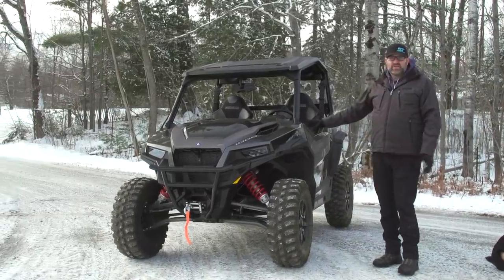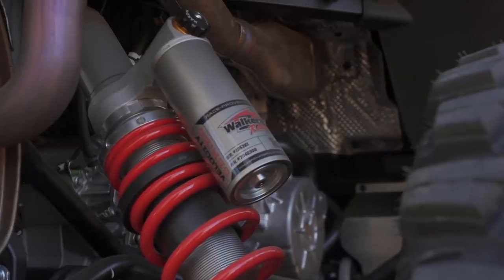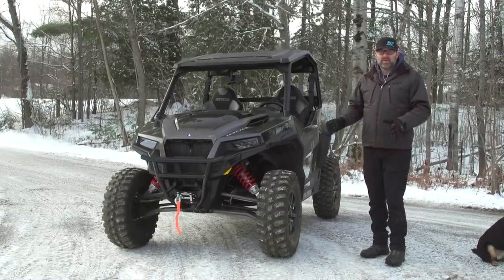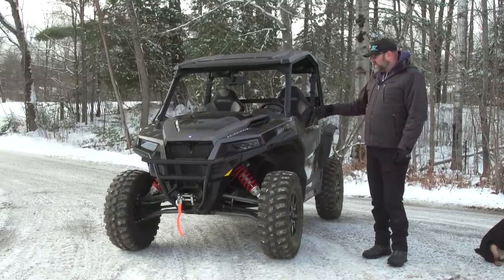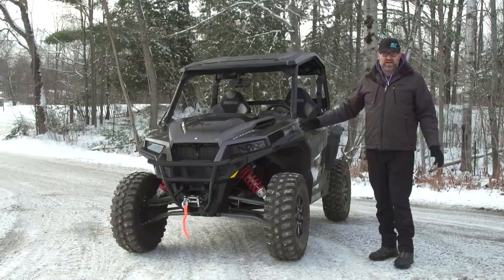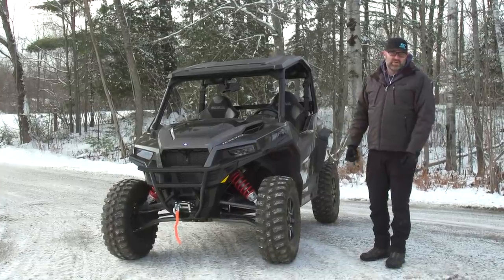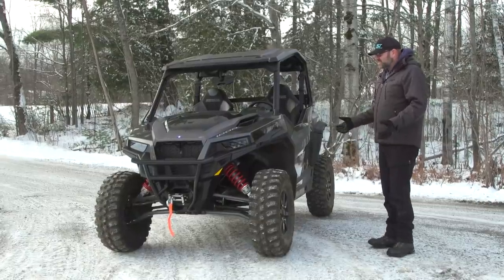This vehicle has a full set of Walker Evans velocity shocks. If you follow the Razor at all, you know Polaris has its own Razor Velocity model with these shocks, and it's crazy to think that the entire General XP lineup now has velocity shocks — something Polaris had previously reserved just for their highest-performance 72-inch-wide sport side-by-side. That's pretty incredible.